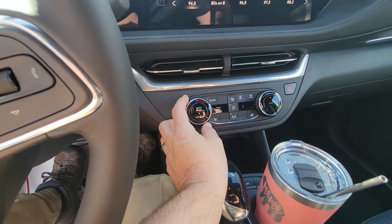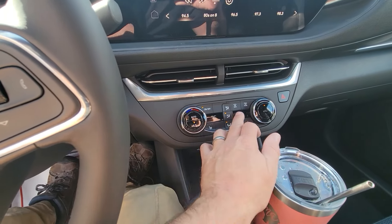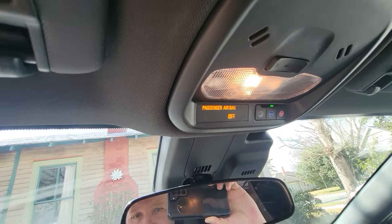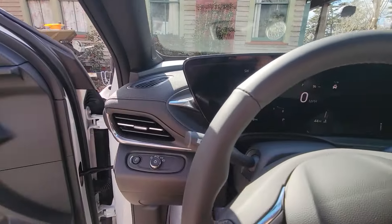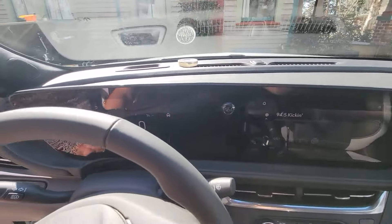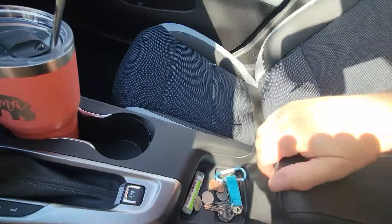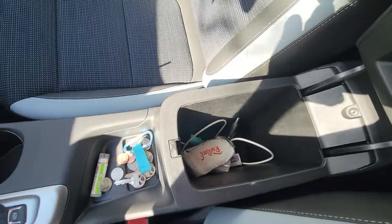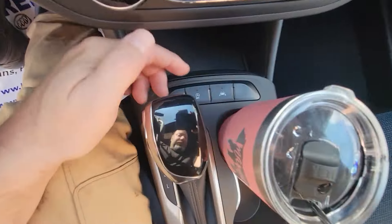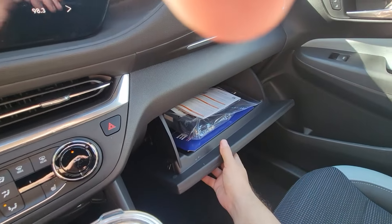All your steering wheel controls are functional buttons for climate control — dual zone climate control, which is a really nice feature. You've got your OnStar setup, SOS button, auto-dimming headlights, auto high beams — everything you can think of controlled through this massive infotainment panel. Beautiful setup, huge deep center console on this thing — pretty massive in size for a small crossover. Lane departure assist, auto start-stop, all that stuff is right here.